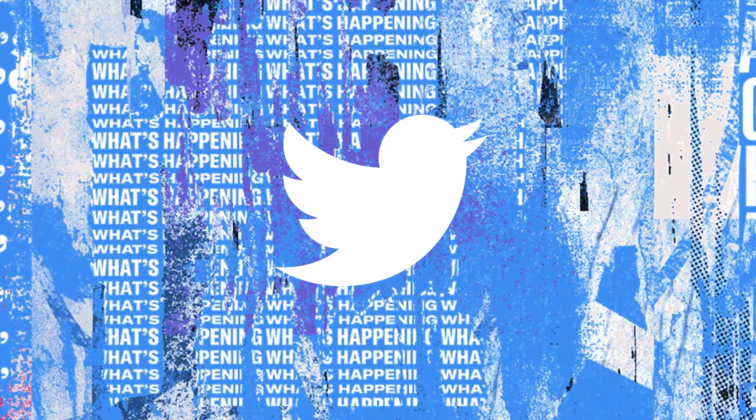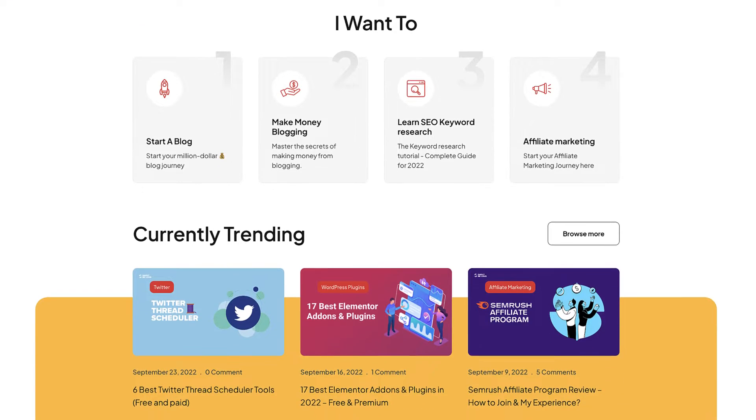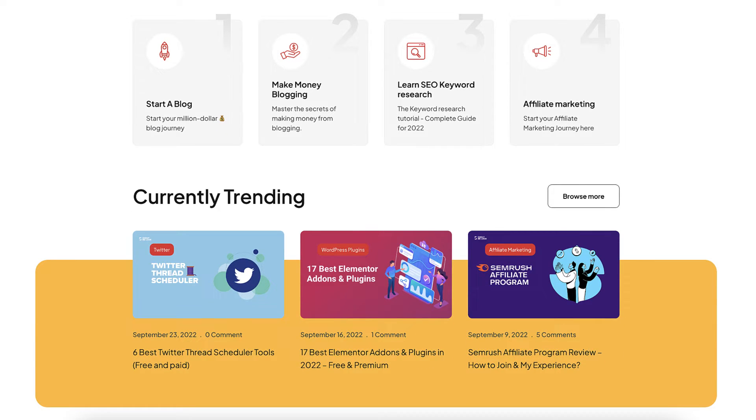We all know how important it is to have the right Twitter automation or growth tool which can help you schedule your tweets, analyze your tweets, and do a lot of automation. And there are plenty of tools out there, and it becomes a little cumbersome to find the best tool. This is where Shout Me Loud helps you identify and recommend the best tool to use in your marketing journey.